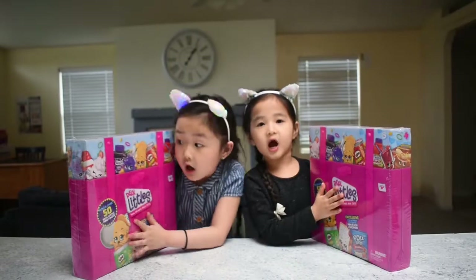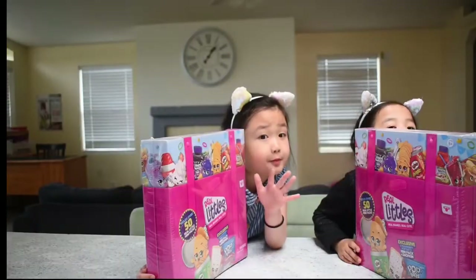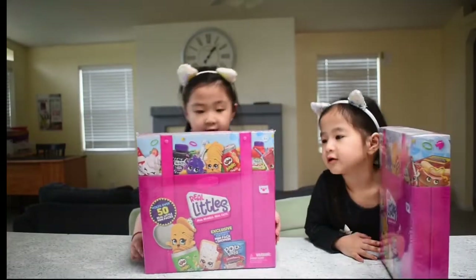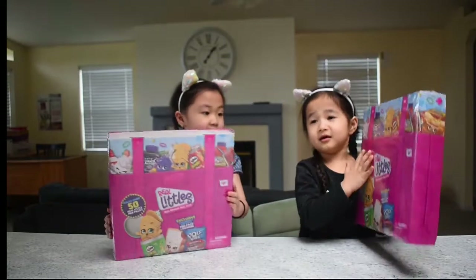These things are really good because these are real life but then they have little faces in their toys. So we got this big box of Shopkins which we don't really know what's in here.